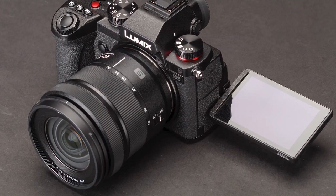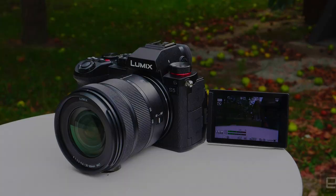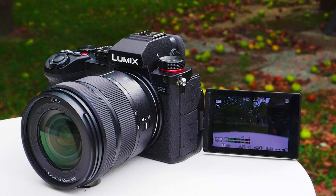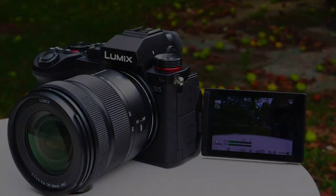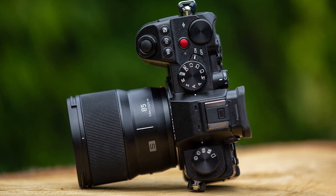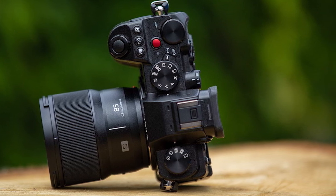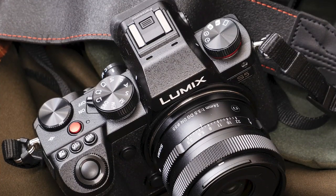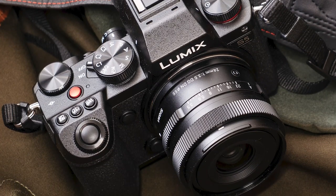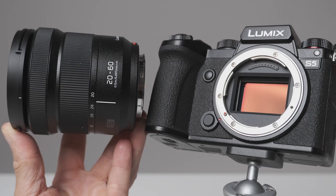If you're looking to make vlogs and want the full-frame look, the S5 is a solid starting platform. Its front-facing screen, 5-axis sensor stabilization, and 10-bit 4K are all marks in its favor. For photography, the picture quality is excellent, and a 96MP multi-shot mode is an option for landscape, architectural, and macro specialists. For action, the 6 frames per second tracking focus system is limiting, so think about a fast crop sensor camera like the EOS R7 or a mid-range full-framer like the Sony A7 IV if you need more speed.